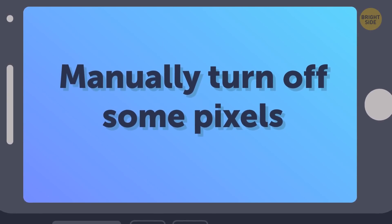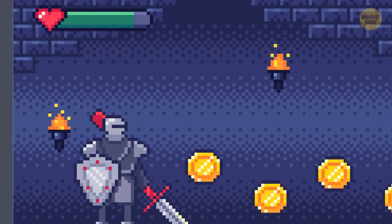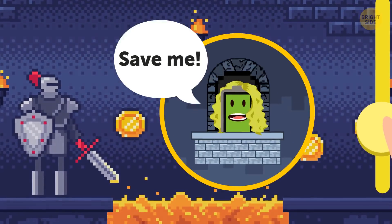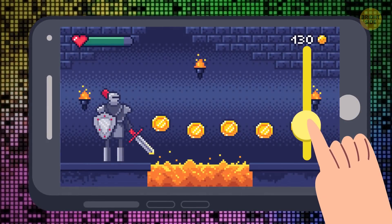Manually turn off some pixels. You can install an app to do it on an OLED-based phone. Since it has so many pixels, you will hardly notice the difference – possibly the screen may get a little darker. Depending on how much battery you want to save, you can choose how many pixels you want to disable.